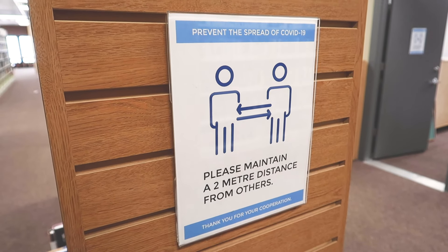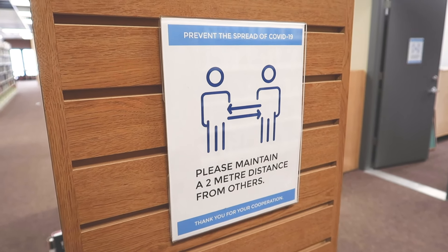All libraries across BC closed around March 17th due to COVID-19. We were the first library in BC to actually reopen our doors in June, but when we did, our computers for the public were in a really tight space, very close together.